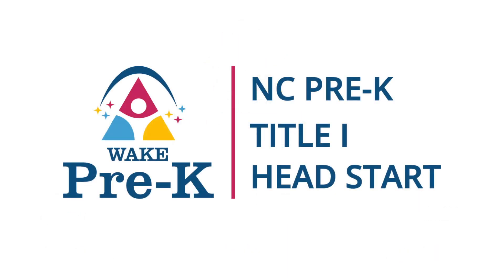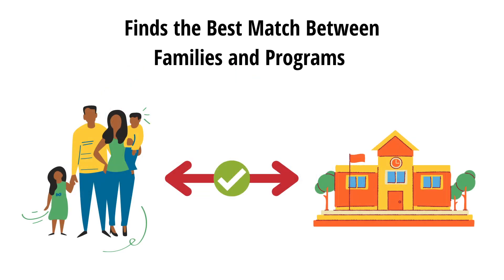Wake Pre-K provides a one-door entry into three publicly funded Pre-K spaces in Wake County. The collaborative partners work together to identify the best match between the needs of each applicant child and family and the publicly funded Pre-K program.